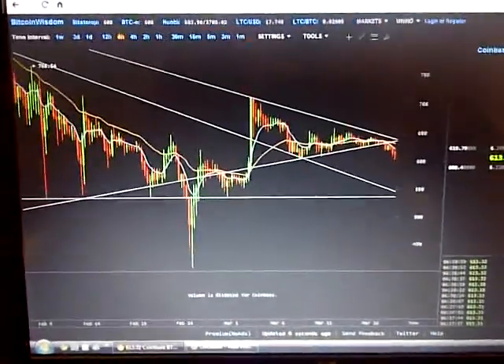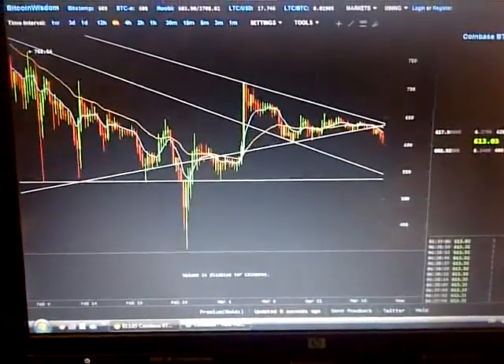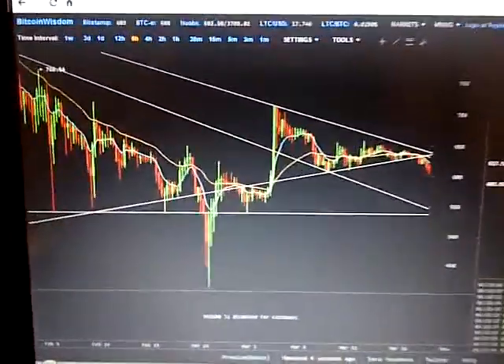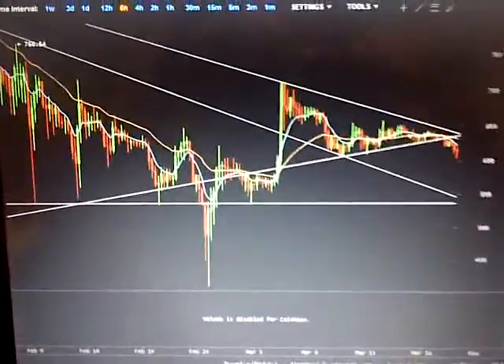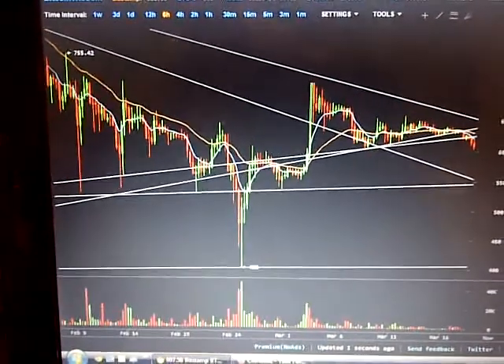Good morning everyone. Welcome to Bitcoin Trade. Another episode, another day. I hope everyone had some good trades going on. Let me move over to Bitstamp here.